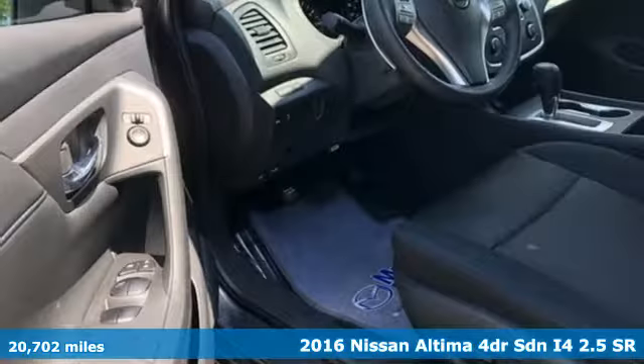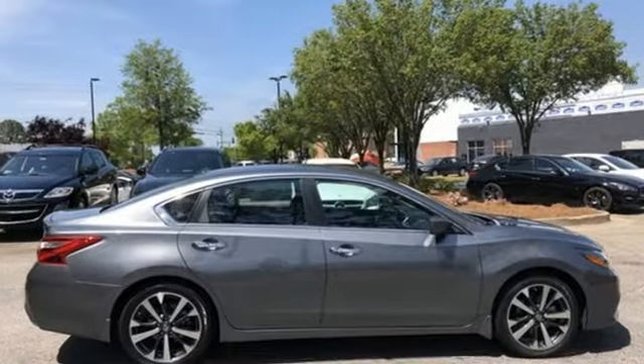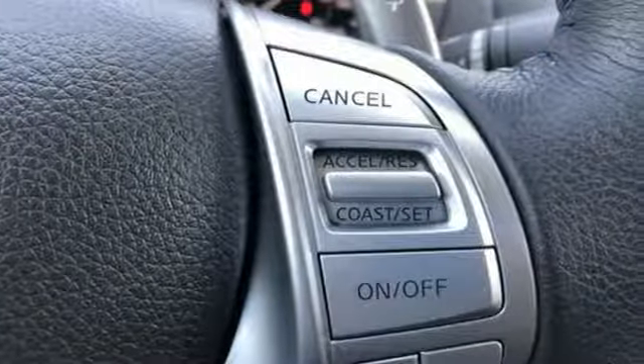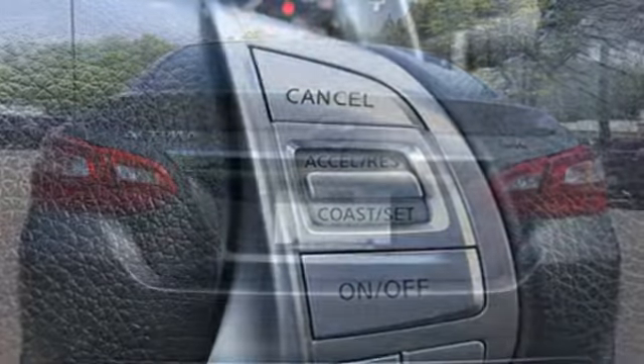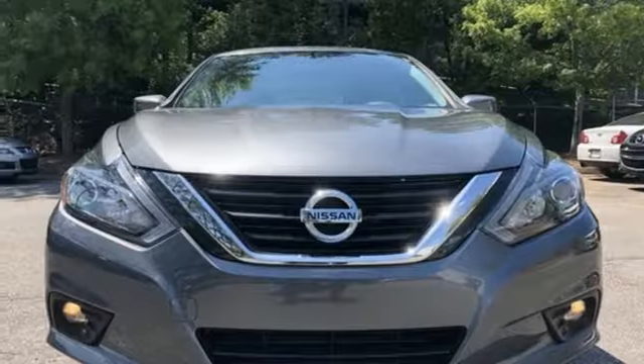Features include Bluetooth wireless audio streaming, intelligent key, manual tilting steering column, Bluetooth, manual telescoping steering column, inline four-cylinder engine, active grille shutters, sport suspension, and continuously variable automatic transmission.